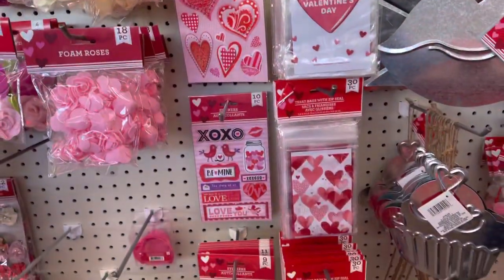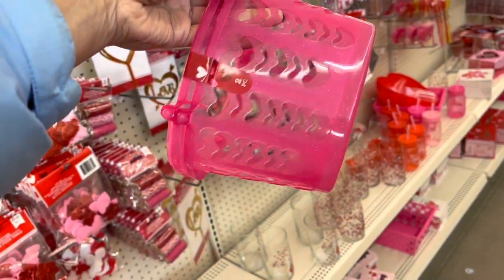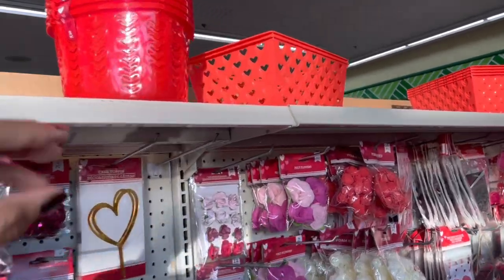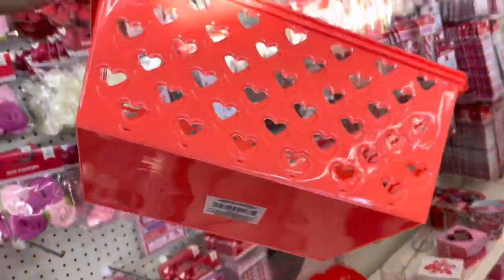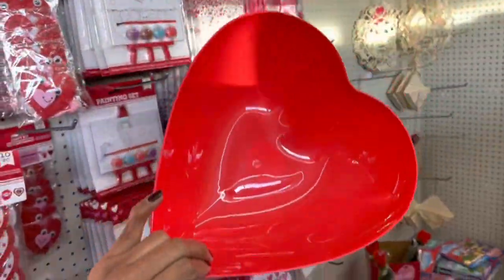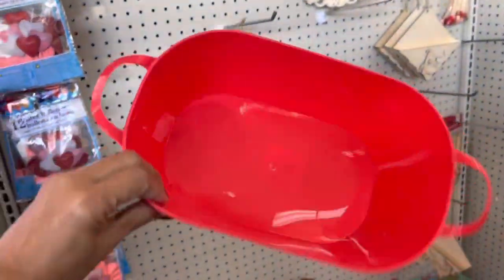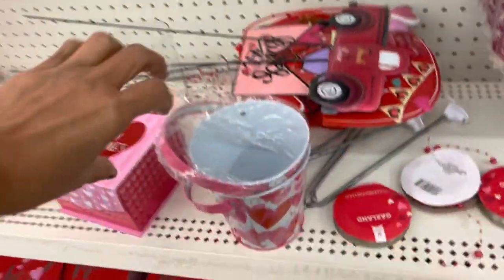Lot of beautiful goodies for Valentine's Day. So these baskets come two in a pack - there's the pink and the red up top. I like this one too, it's so pretty. I love this - put your candy in here. Very nice, 'love you always.' These are some pretty containers and little buckets too.